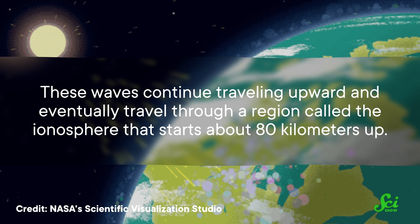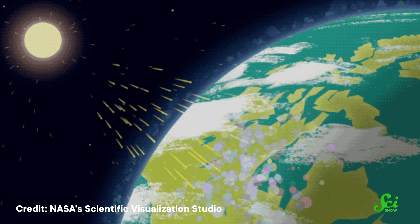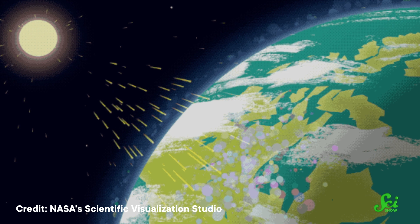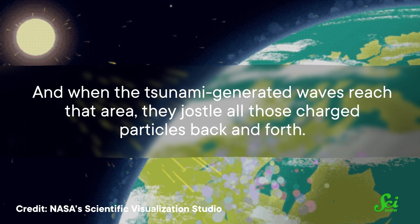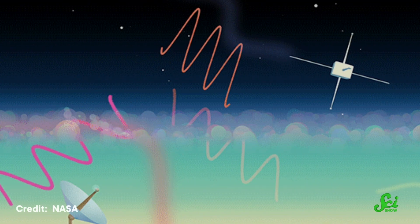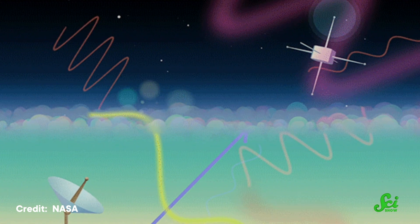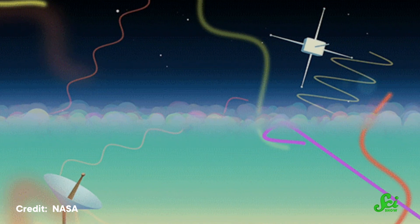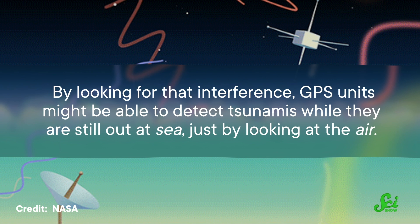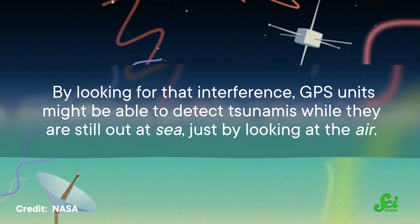These waves continue traveling upward and eventually travel through a region called the ionosphere that starts about 80 kilometers up. In this region, radiation from the sun is so strong it strips the electrons off molecules, creating a region of electrically charged air. And when the tsunami-generated waves reach that area, they jostle all those charged particles back and forth. GPS satellites orbit through the ionosphere, so they have to transmit their signals through that region, and all this jostling caused by the tsunami creates interference in those signals. So by looking for that interference, GPS units might be able to detect tsunamis while they are still out at sea, just by looking at the air.